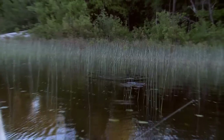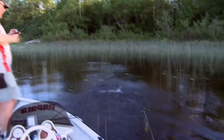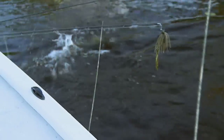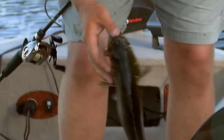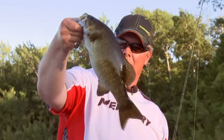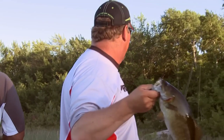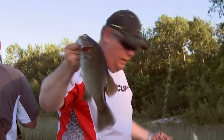Yeah, it's a momma. Another spot! There is smallmouth cruising everywhere in here. I know there is. They moved out of this deep water and they're up here feeding. And they're pushing everything back into these reeds, man. And it's just a riot.